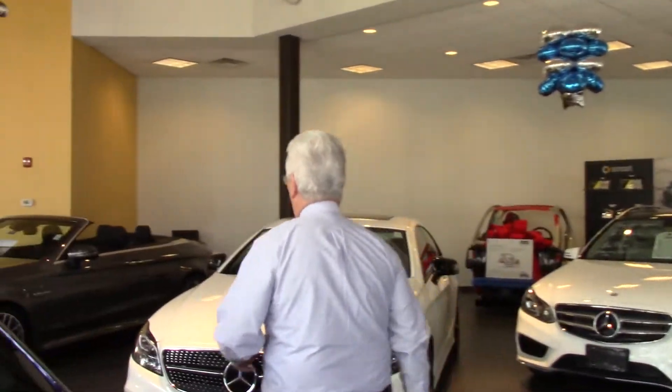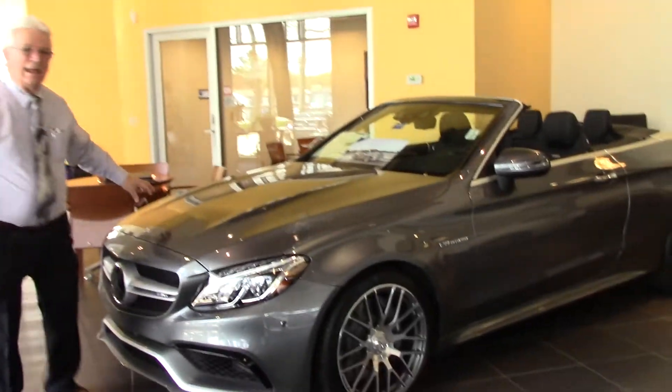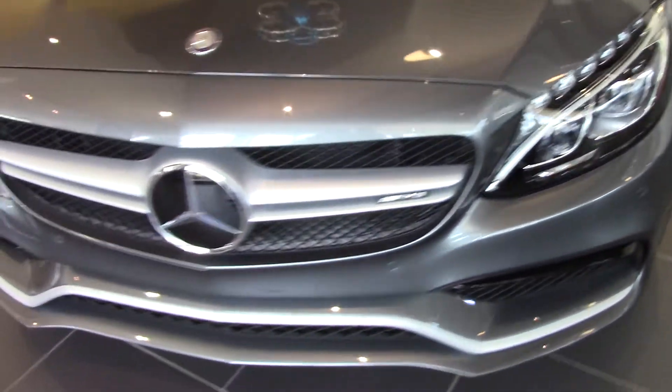Now, before I leave you, I'm just going to show you what you can get if you wanted to go all the way up to the C63 and go into a convertible. This is a C63. This car is not all-wheel drive — it is only rear-wheel drive, and its manufacturer's suggested retail is $88,000. I think that the C43 will be a great fit for you. We also can get you the C63 either in a convertible or a sedan.